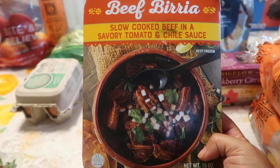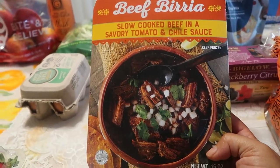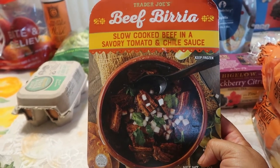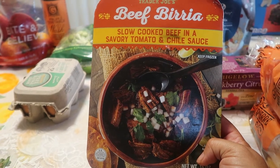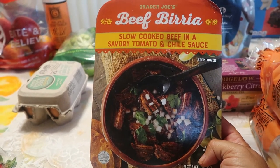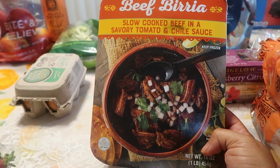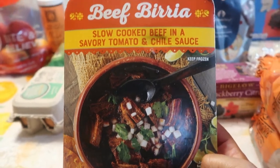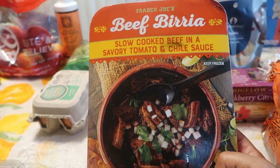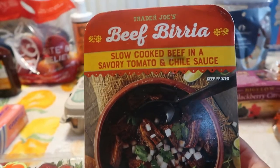We also got the beef birria tacos — Joshua loves these. I bought one because they're a little salty; I dilute it to bring the salt down but it is delicious. I do have a video on how to prepare these properly from frozen, not from scratch. Birria tacos are a popular street taco here in Los Angeles — at food trucks and famous Mexican restaurants. Trader Joe's did pretty good with them. I'll put the link so you can see how to prepare these.